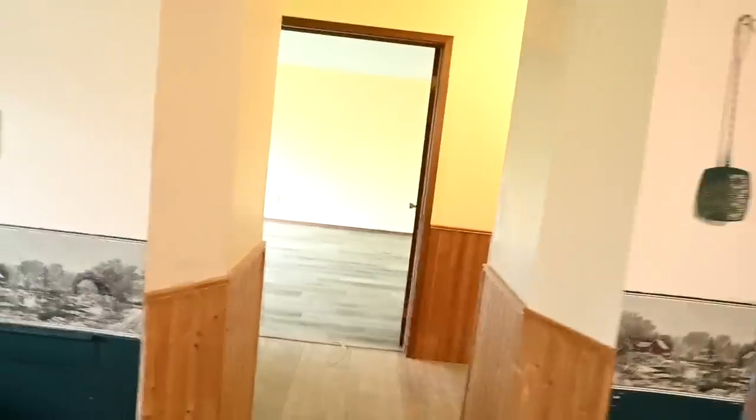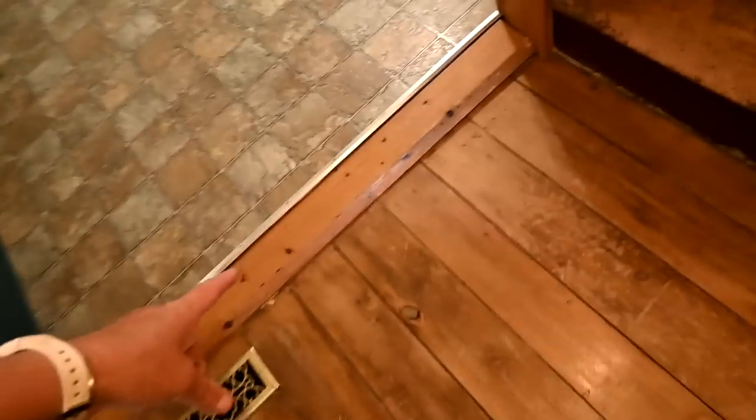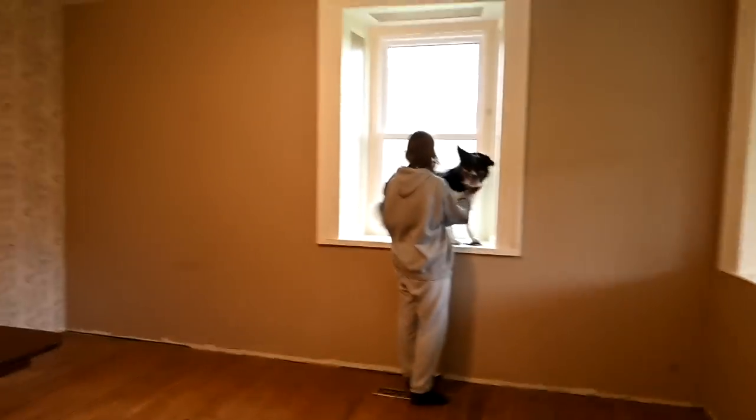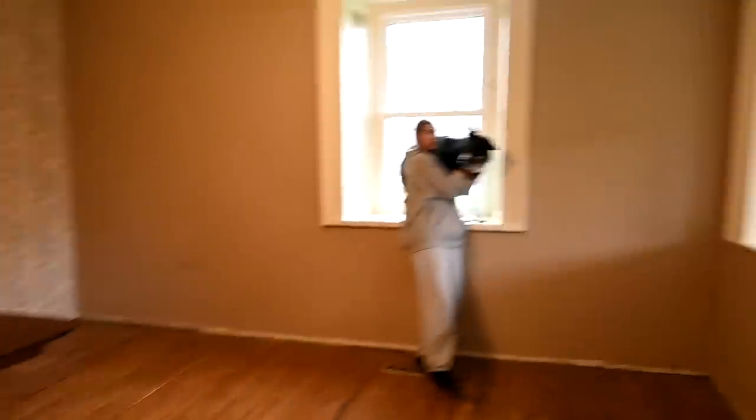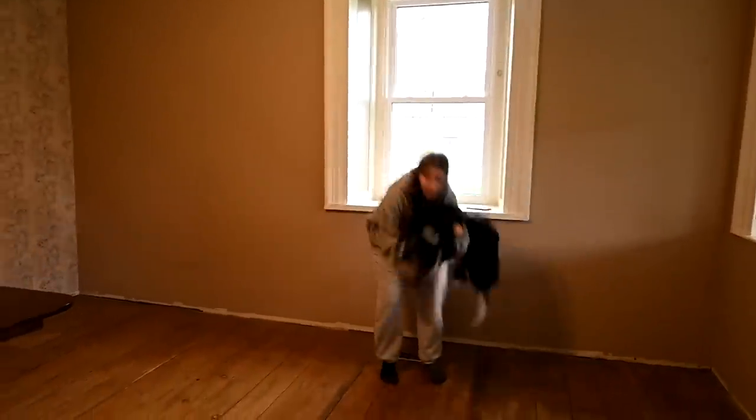This house is definitely a lot bigger than what we've been living in. This is our first big farmhouse. There's a step down there — so this is going to be the dining room slash office. The other one's the living room. This is going to be our office-dining room.